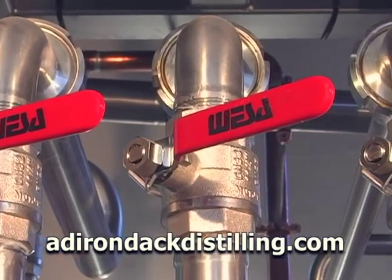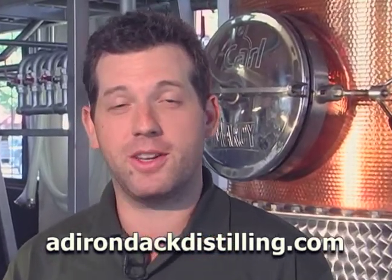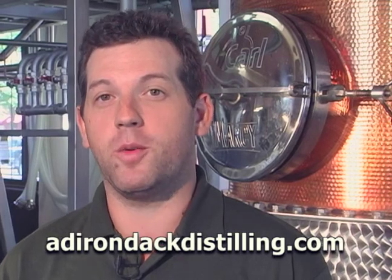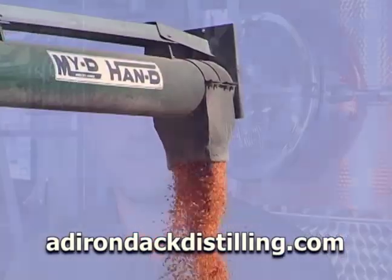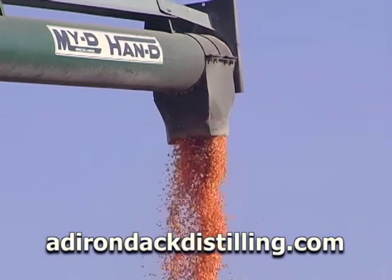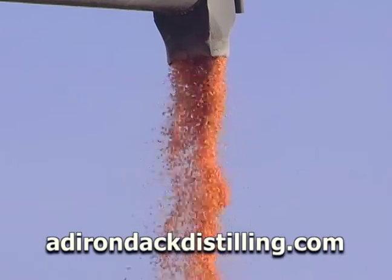We are going to be proud of this product and we want people to be proud of it too. These are our friends, neighbors, and family that'll be drinking it, so absolutely we want people to enjoy it. We put our pride in every bottle. We go from farm to bottle in about two weeks. Initially, Sangerfield Grain Company in Sangerfield, New York, right down the road, mills our corn for us.